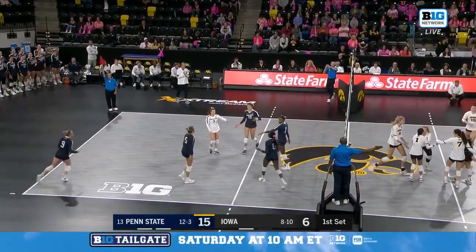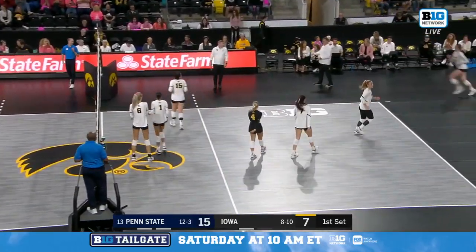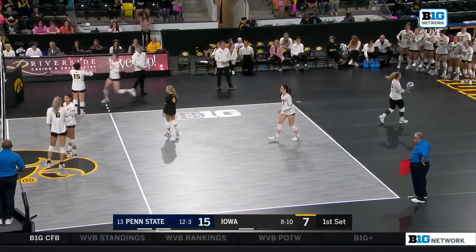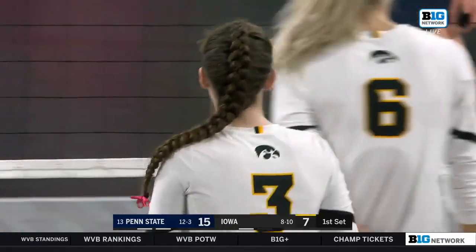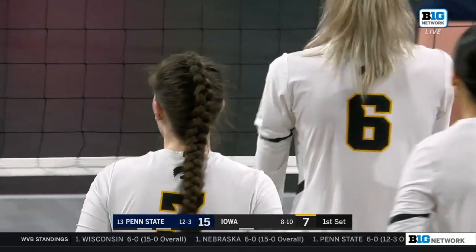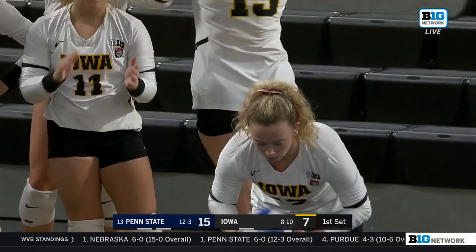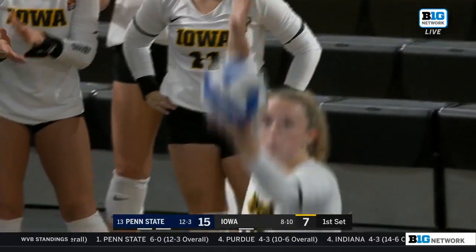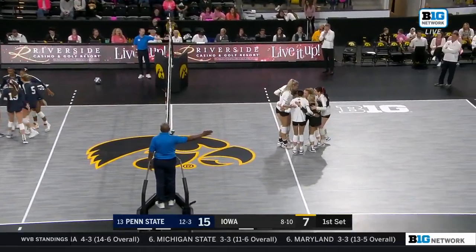Here's Moravec, and she gets a piece of that block. Great swing, but also a perfectly-placed set by Bailey Ortega, who is running a 5-1 in this match — meaning she plays all the way around front row and back row as the sole setter. Iowa has been experimenting with different setting lineups, and Bailey Ortega is going into this match running the show completely to try to bring some consistency to their offense.